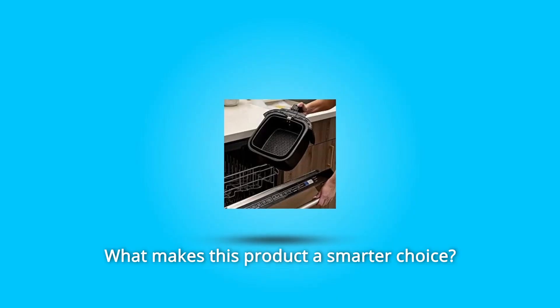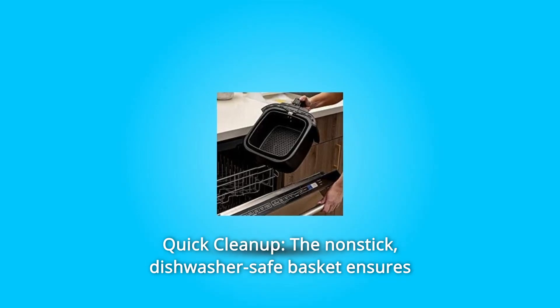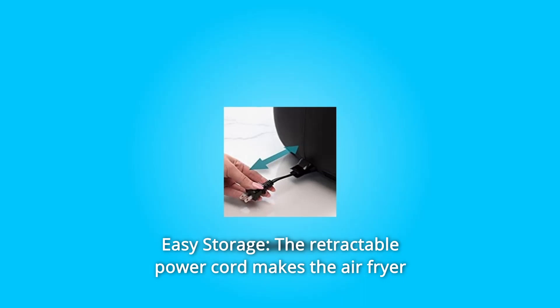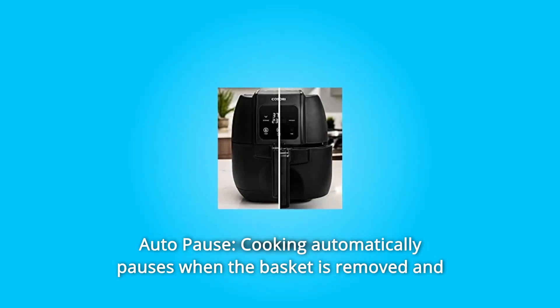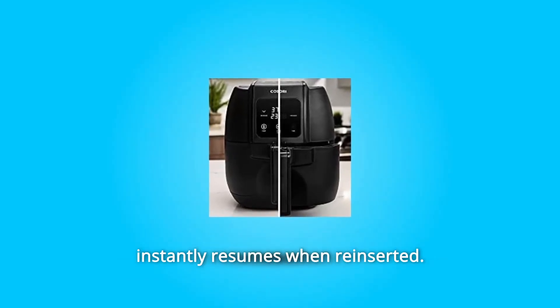What makes this product a smarter choice? Number 1: Quick Cleanup — the nonstick, dishwasher-safe basket ensures that cleanup is never a chore. Number 2: Easy Storage — the retractable power cord makes the air fryer extra easy to pack and store. Number 3: Auto Pause — cooking automatically pauses when the basket is removed and instantly resumes when reinserted.